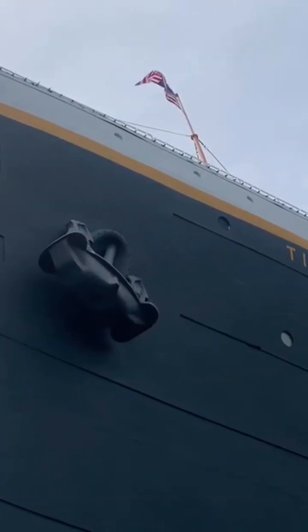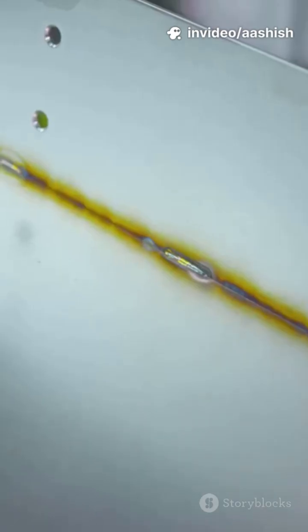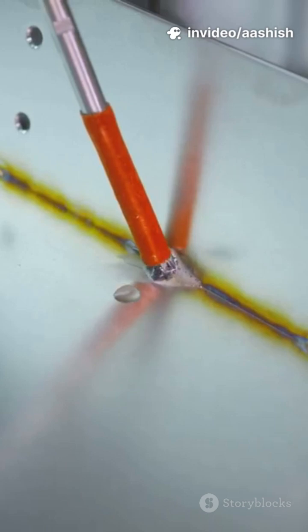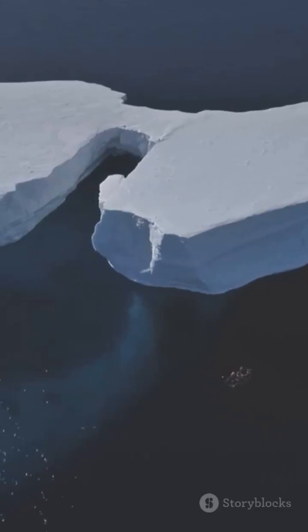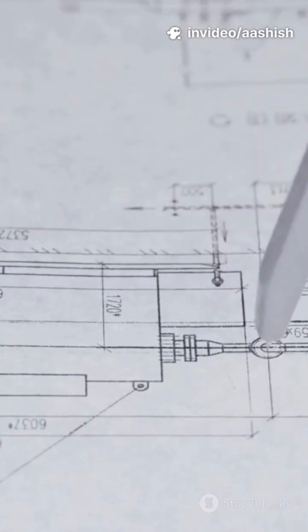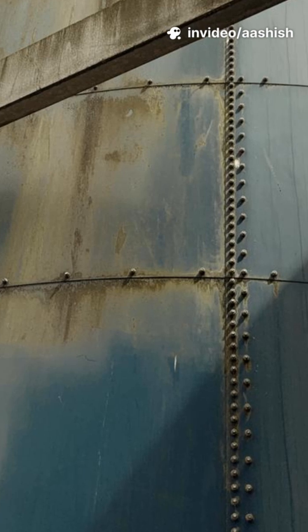Here's the myth buster: the hull is not sliced open stem to stern. Instead, several small gashes and popped rivets open up along about 300 feet. The steel was fine for its time, but cold North Atlantic water made it brittle. The real weak points? Some wrought iron rivets in the bow, more likely to shear under diagonal stress.